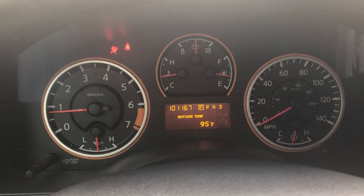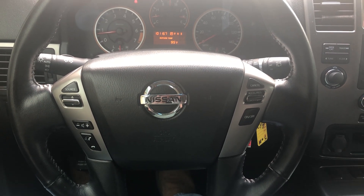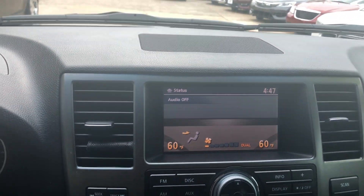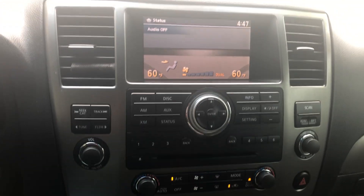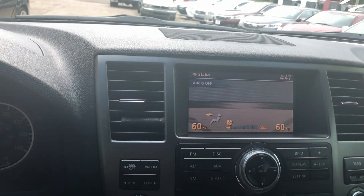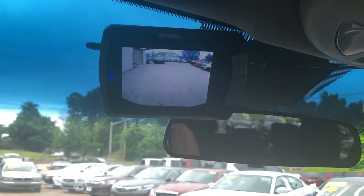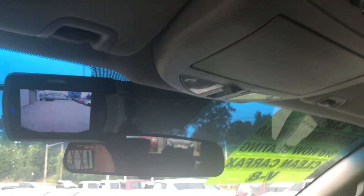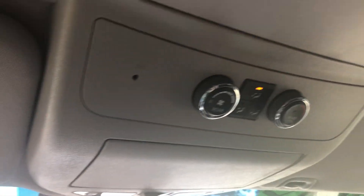It's got 101,000 miles on it. There are controls on the steering wheel for cruise control, radio, and hands-free calling. It's got a stereo with a nice big screen on it, and your aftermarket backup camera system displays up here. You also have controls up here for the rear air conditioning.